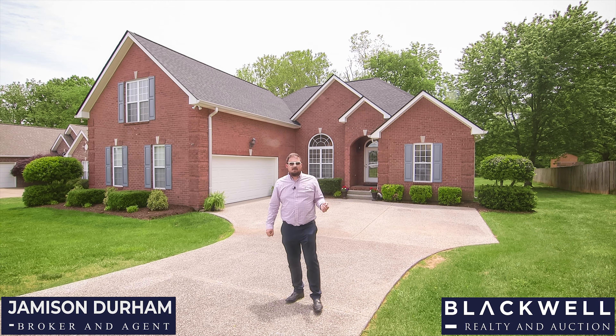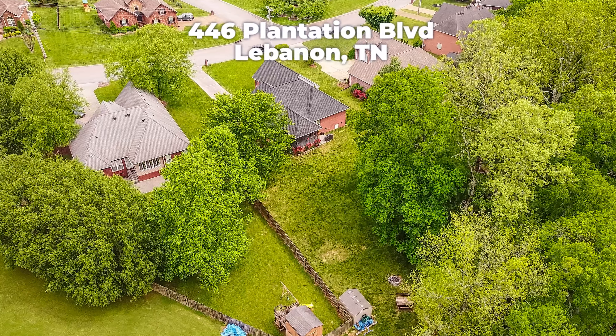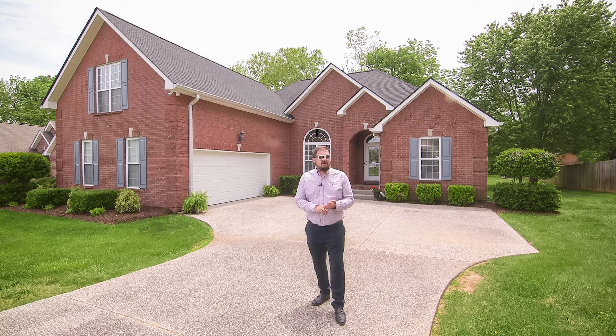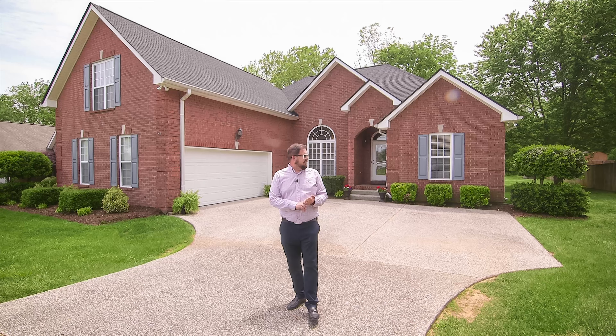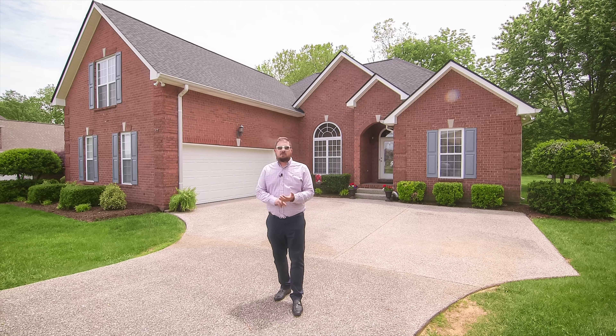Hey everybody, I'm excited to show you my newest listing. Today we're at 446 Plantation Boulevard in Lebanon, Tennessee. This is a three-bedroom, two and a half bath, a little under 2,500 square feet, no HOA, no city taxes, never been on the market before, one owner, crisp and clean.